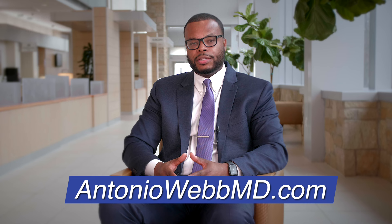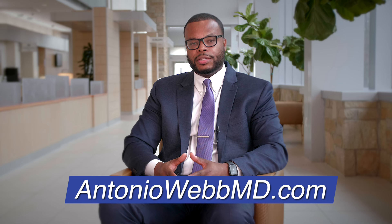If you have failed conservative treatment including physical therapy, medications, pain medications, as well as injections, then robotic spine surgery may be an option for you. I would invite you to visit my website antoniowebmd.com to see if you are a candidate for one of these procedures. I look forward to meeting you.